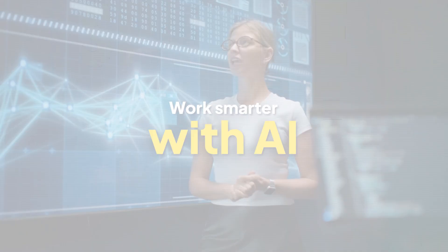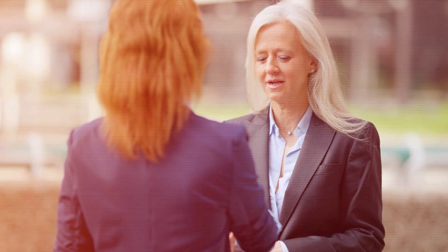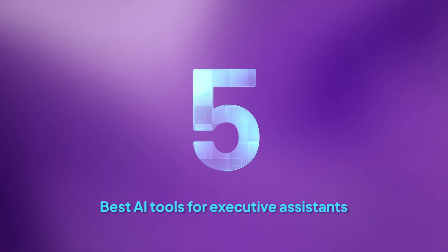They're letting AI do the heavy lifting. With digital clones handling scheduling, inbox chaos, and meeting notes, there's finally time to close deals, build a strategy, or actually enjoy a lunch break. That's the magic of AI executive assistance. So if you want in on this AI-powered world, here are the five best AI tools every executive assistant needs.